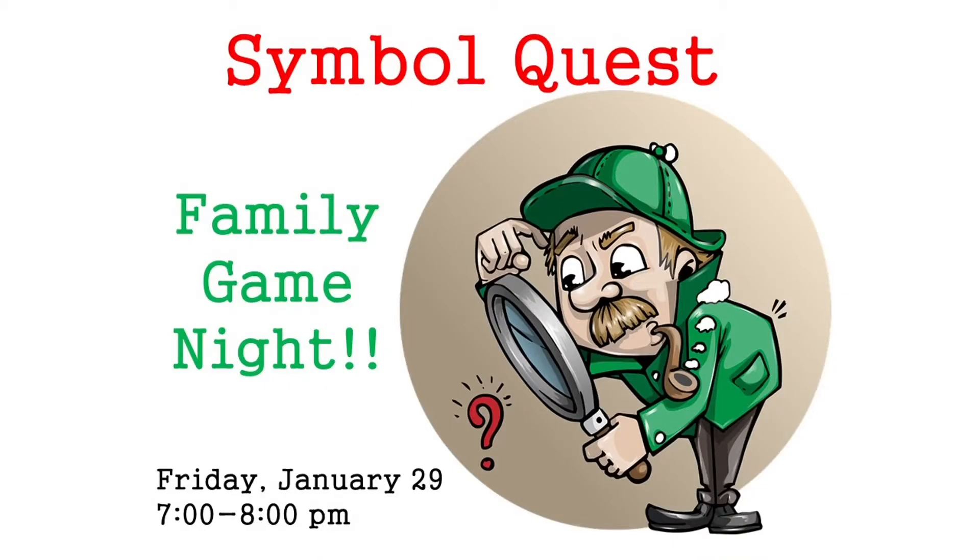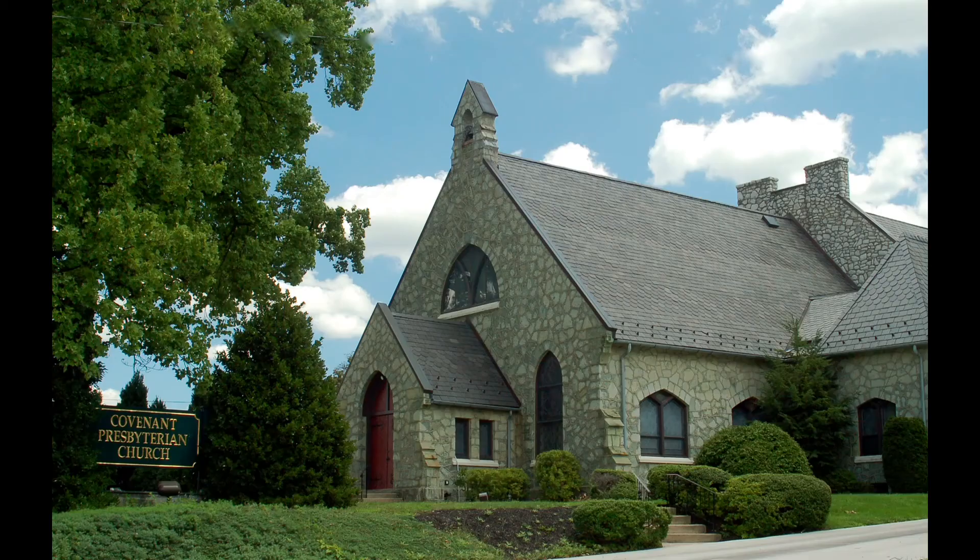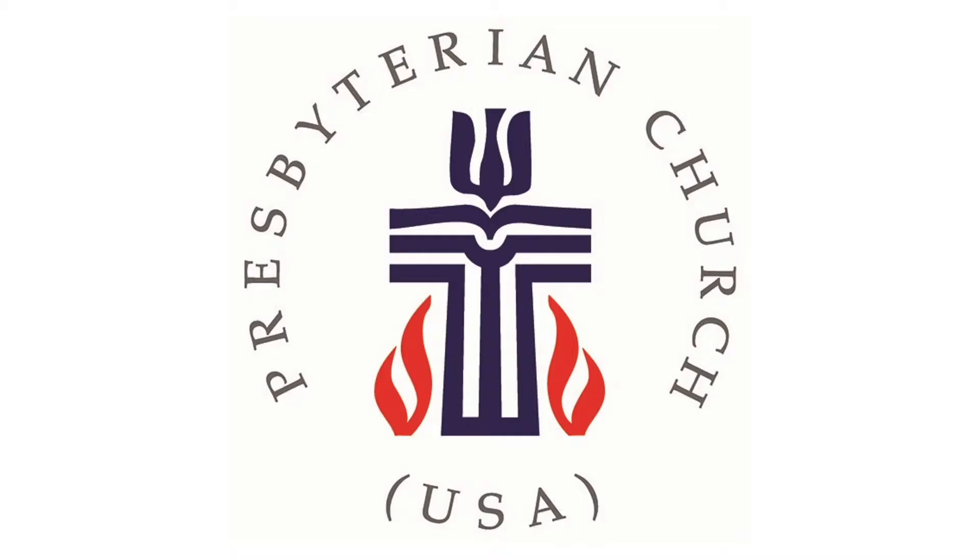After successfully completing SymbolQuest, here's what we learned about the Presbyterian Church USA seal. Covenant Church is a member of the Presbyterian Church USA, and this is our seal. What do you see when you look at it?